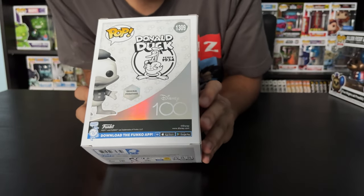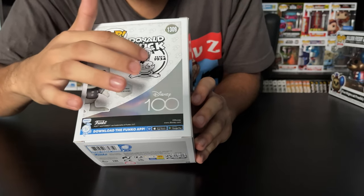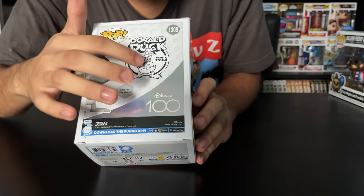As you can see on the back, he's part of the original iterations — and right here, Donald Duck, 1934.